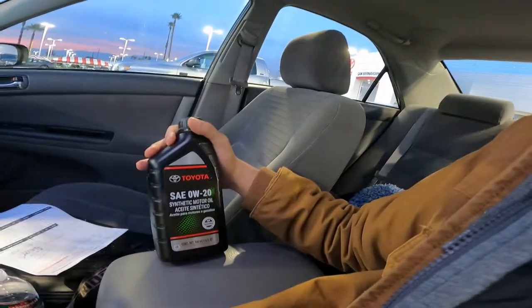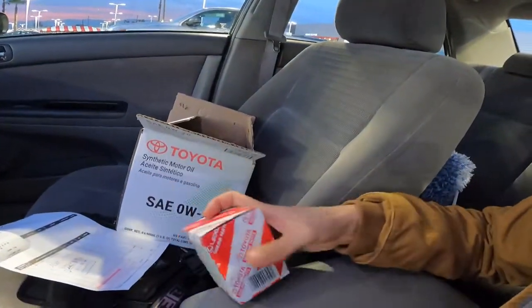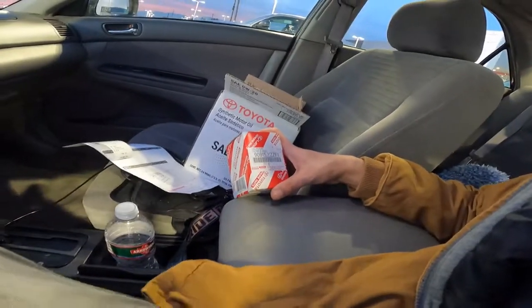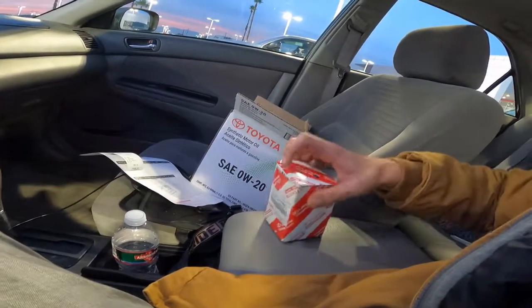Five quarts of oil and the oil filter. It says Lexus Toyota Genuine Parts. I remember ordering one online and reading up on whether these parts are real or not, and a lot of people were saying that a lot of people fake these Toyota oil filters.